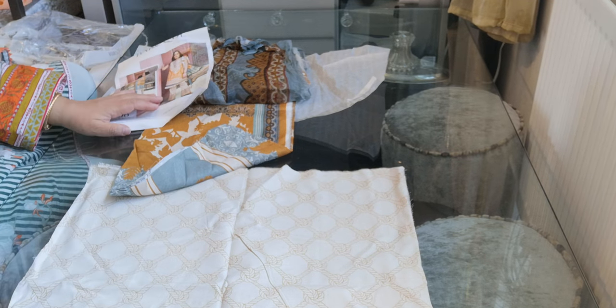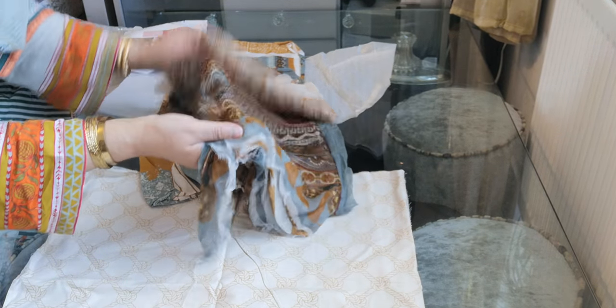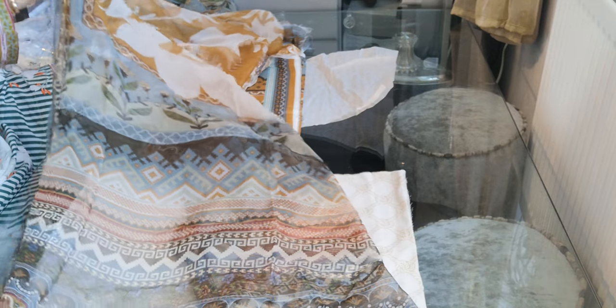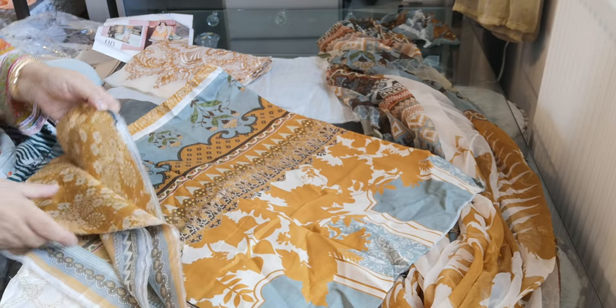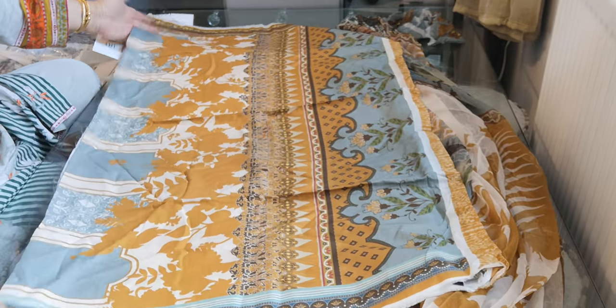This one is in a rope-type mustard print trouser and it's a pure chiffon in a combination of mustard and a subtle blue. It's like an Aztec print in a combination of lots of beautiful colors — mustard and blue.